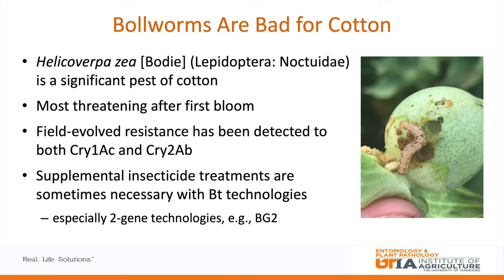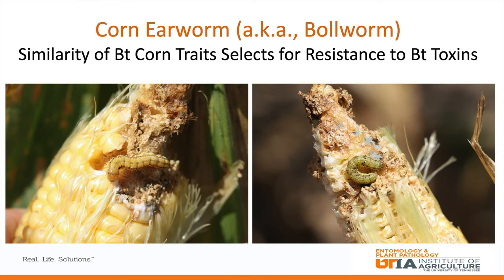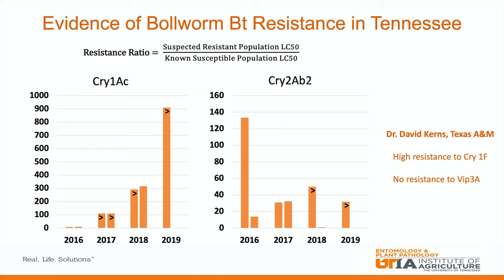This resistance results in the need for supplementary insecticides occasionally, especially with the two-gene cotton such as Bollgard 2. Bollworm moves in late in the season — smaller larvae feed on softer floral tissues like squares, then progress to feeding on the larger, harder structures like bolls. Unfortunately, the BT traits expressed in BT cotton are very similar to those expressed in BT corn, and this leads to cross-resistance. Bollworm, also known as corn earworm, can select for resistance to BT cotton traits when feeding on BT corn.